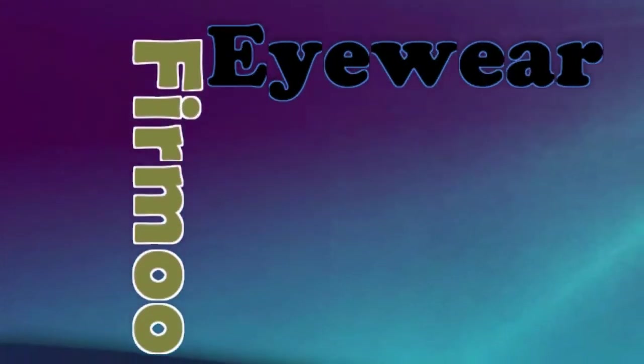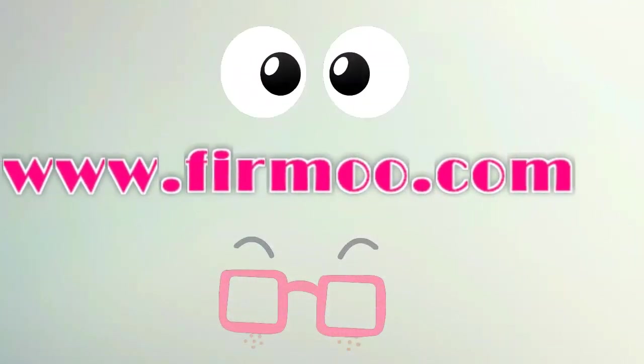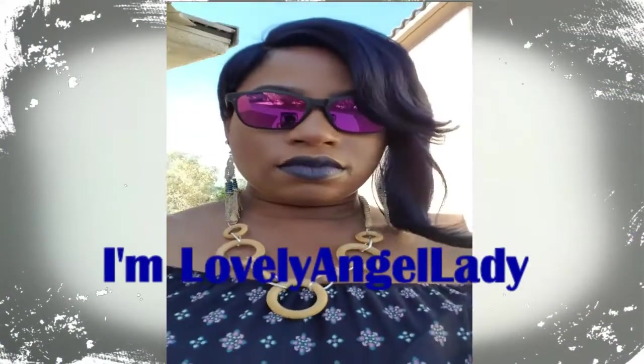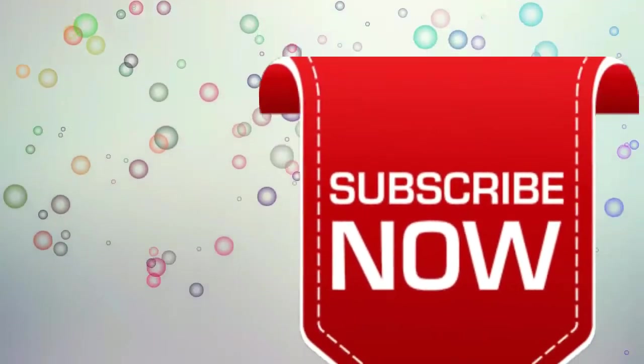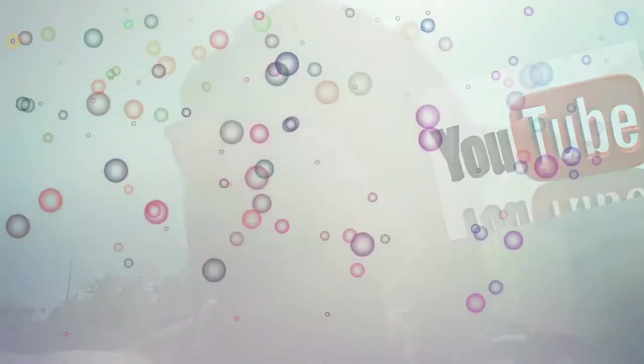Presenting Vermoo Eyewear. Shop at www.vermoo.com. Hi there, I'm Lovely Angel Lady. Welcome to my channel, loves. If you are not already, please go ahead and subscribe right now. YouTube is where to find me.